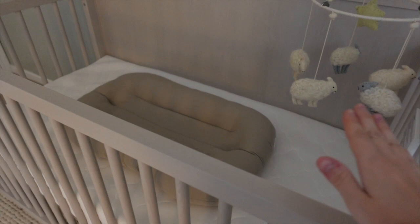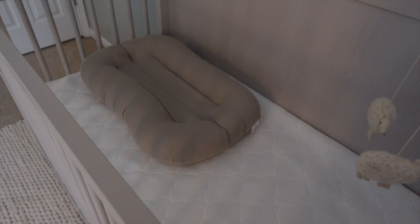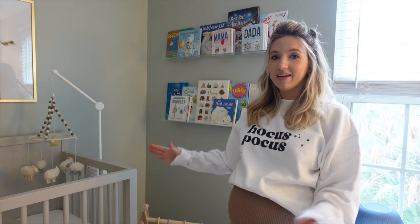I think baby will just sleep on our Newton mattress. I don't think I'm going to put a crib sheet down in the beginning because this mattress is super breathable, and I honestly just like the way it looks white.